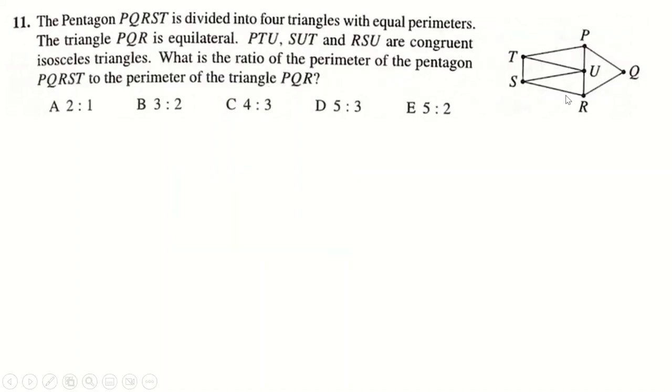Question 11: this equilateral triangle has the same perimeter as three smaller triangles. Let's say the equilateral triangle has sides 4, 4, 4 — that makes the shared length 2, giving perimeter 12. So 12 − 2 = 10, divided by 2 gives the two remaining sides as 5 each. Likewise, the other shared length is also 2. So the perimeter of the pentagon is 5 + 2 + 5 + 4 + 4 = 20, and the triangle is 12. Simplified: 20/12 = 4/3.